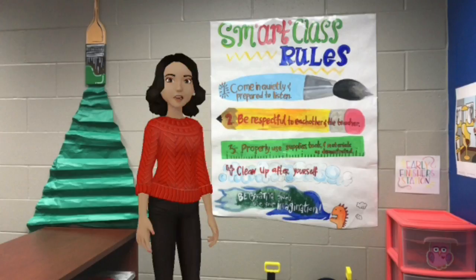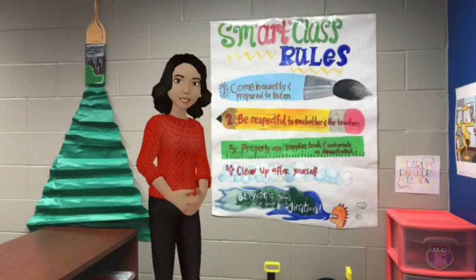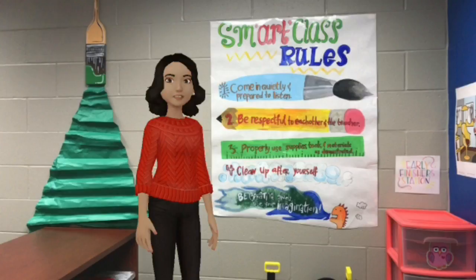These are our smart class rules. Number one is come in quietly, prepared to listen — you've already done this by walking quietly to the carpet. Number two is be respectful to each other and the teacher. Just treat each other the way you want to be treated — that's the golden rule. Number three is properly use supplies, tools, and materials like I teach you to. We don't want to be throwing paintbrushes or pencils around the room. It's my job to keep you safe.